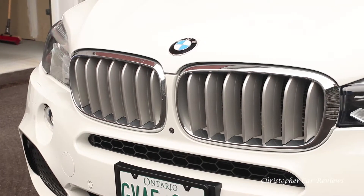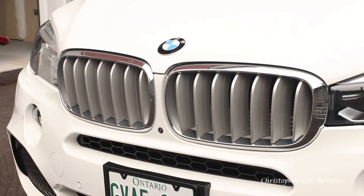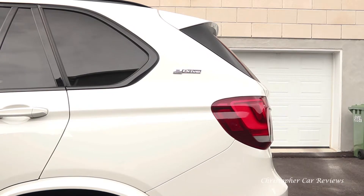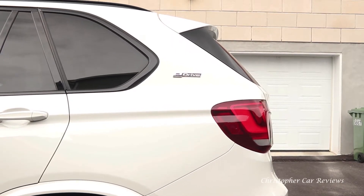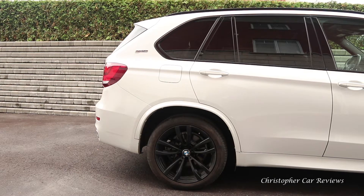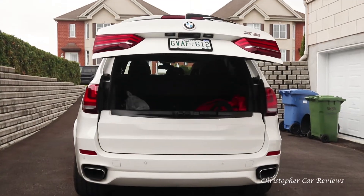The X5 is a looker — I'd even go so far as to say biting-your-lower-lip sexy. BMW has always been good at exterior design and I think they are leading the way in this category. These SUVs are becoming the first choice among the successful hard workers of this world and BMW does enjoy repeat customers.